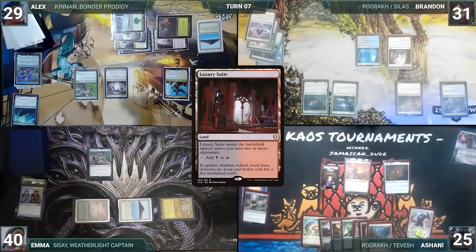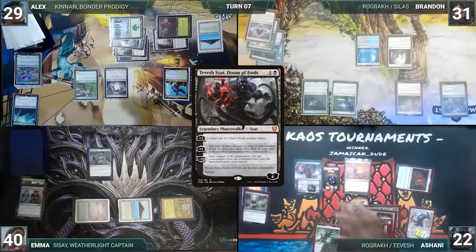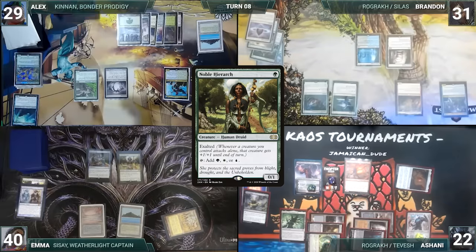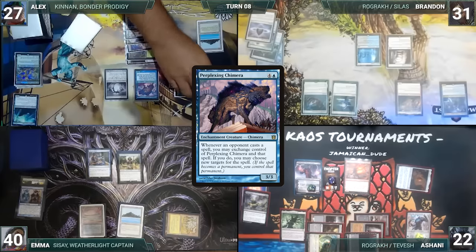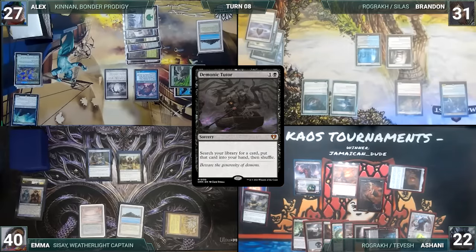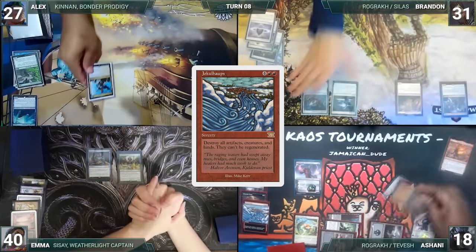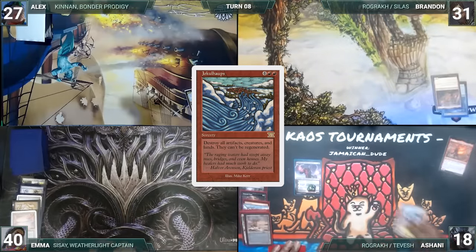Ashani draws and plays a Luxury Suite, taps his Ancient Tomb to help recast Tevesh Szat, tapping Mana Confluence to pay the Rhystic tax. He activates Tevesh's second ability, sacrificing a Thrall and drawing two cards, then activates Karn's first ability with no targets. Ashani passes to Emma. Emma draws and casts Noble Hierarch, then passes. Alex draws and taps Ancient Tomb to help activate Kinnan, putting Perplexing Chimera onto the battlefield. He moves to combat and attacks Tevesh with Reclamation Sage and Kinnan. Ashani blocks each with a Thrall. Brandon draws, does nothing, and passes. Ashani draws and casts Demonic Tutor — Rhystic triggers and Emma draws — fetching a card into his hand. He then taps Ancient Tomb and Paséa to help cast an uncounterable Yoke of the Damned. Rhystic triggers and Emma draws. Yoke resolves, leaving just Karn, Tevesh Szat, and Rhystic Study on the battlefield. The table discusses for a minute and decides they'd rather not suffer a slow and grindy death. They concede and Ashani wins the game.